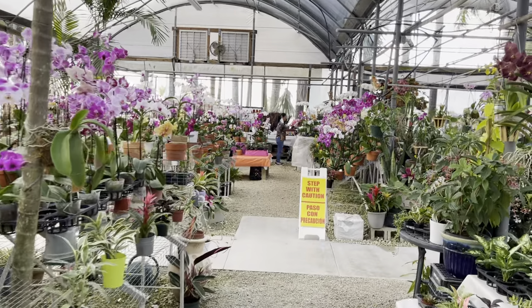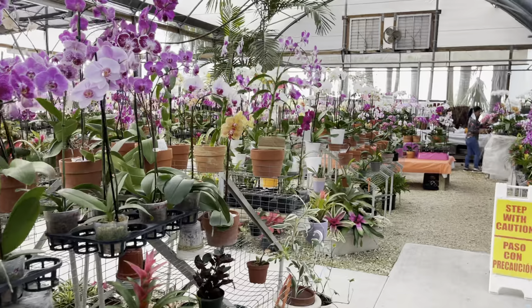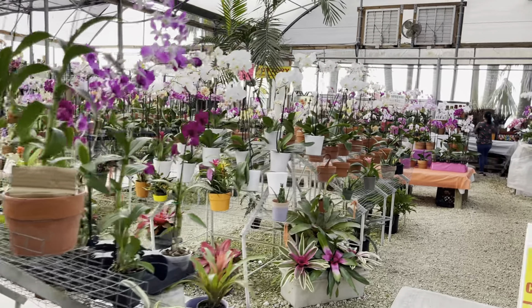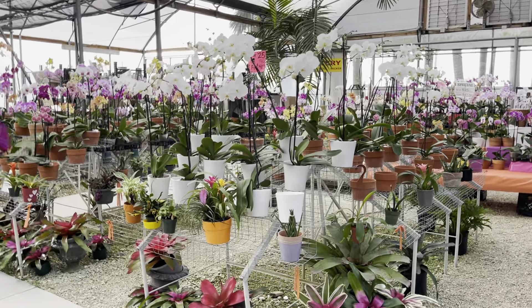That lady over there is making arrangements. You can bring your vases and leave here with a beautiful phalaenopsis arrangement, a dendrobium arrangement, or even put some cattleyas in there. I've seen it all. I want to take advantage and show you guys what they've got today.